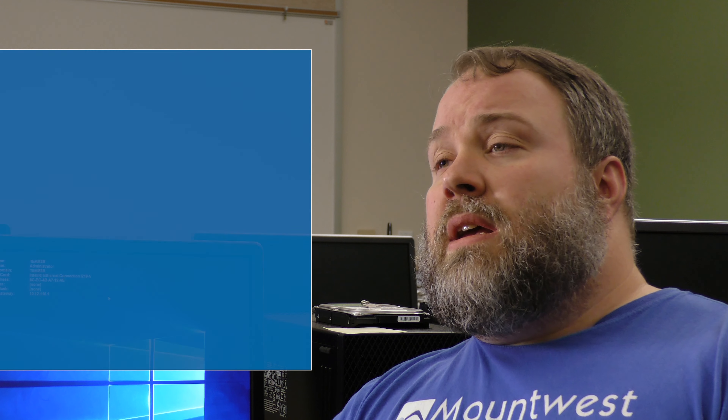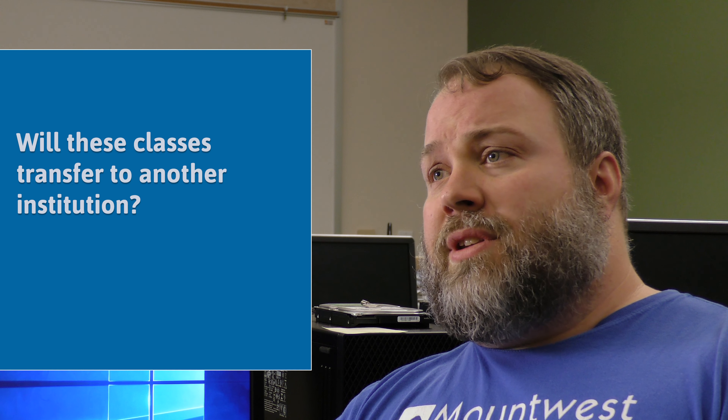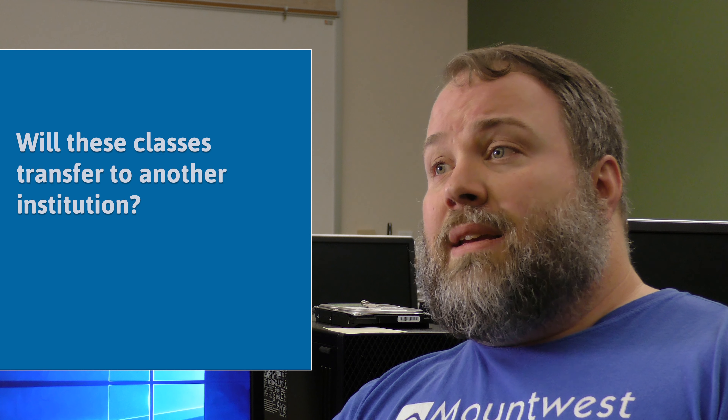The sky is the limit — it's all about what you want to do with it. Many students ask me, am I able to transfer what I've learned here to other colleges and universities? And the short answer is yes.